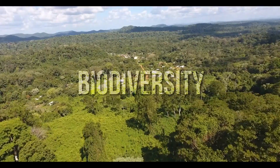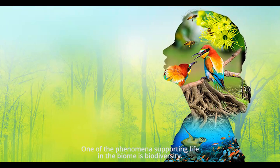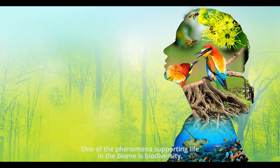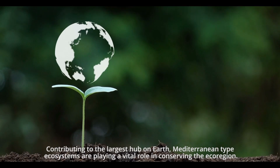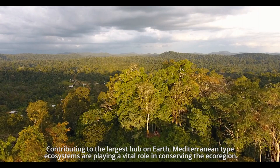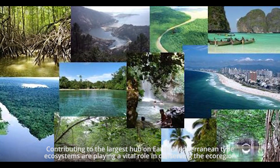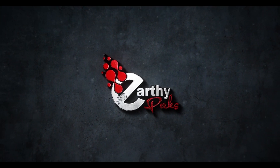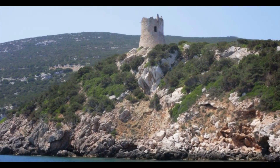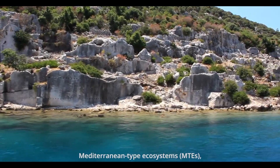Mediterranean ecoregions support biodiversity, and one of the phenomena supporting life in the biome is biodiversity itself. Contributing to the largest hub on Earth, Mediterranean-type ecosystems play a vital role in conserving the ecoregion. This is Earthy Perks, bringing in the distinctive features of MTEs to see how they support life.